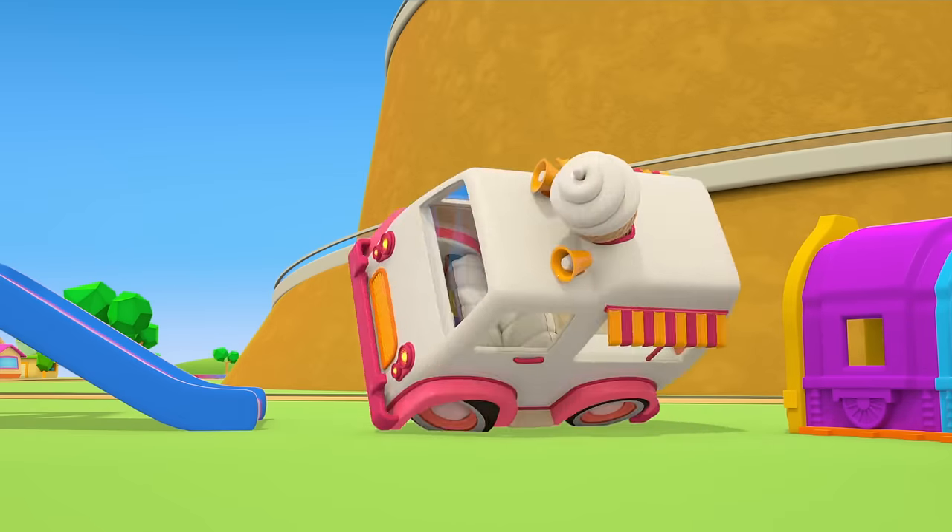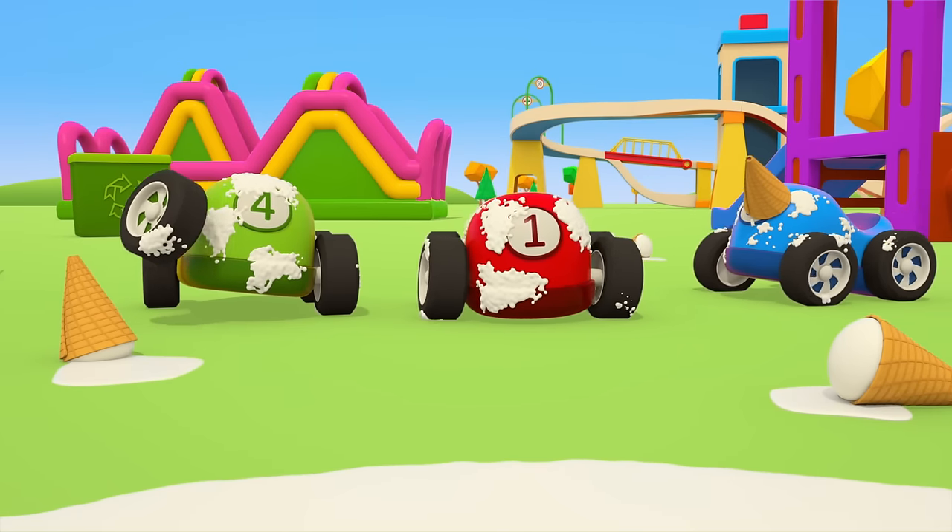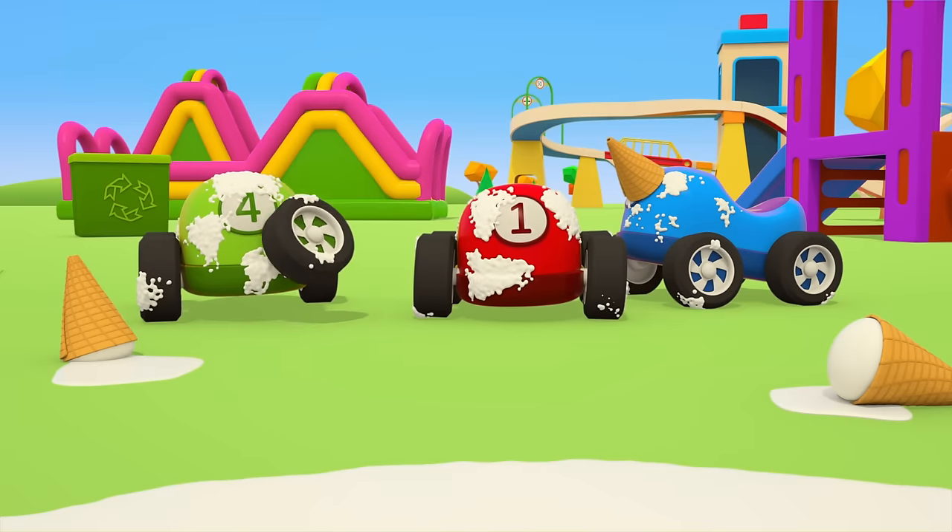Oops! Crash! Now there's ice cream and milk spilled on the ground, and it got on the cars too.